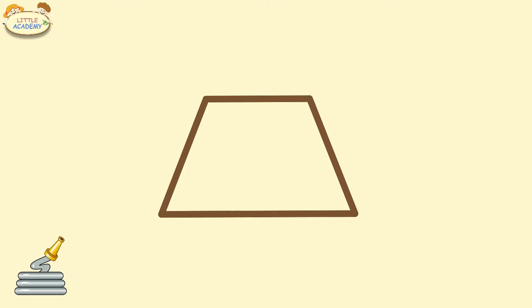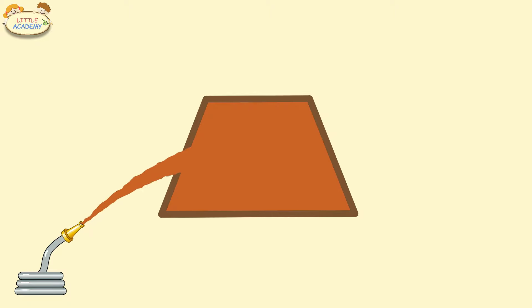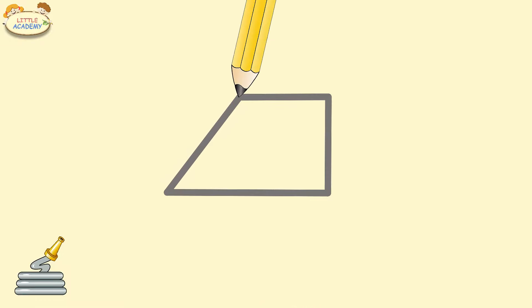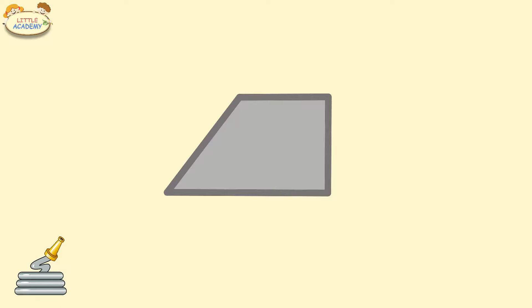Trapezoid. Brown trapezoid. Gray trapezoid. Gray trapezoid.